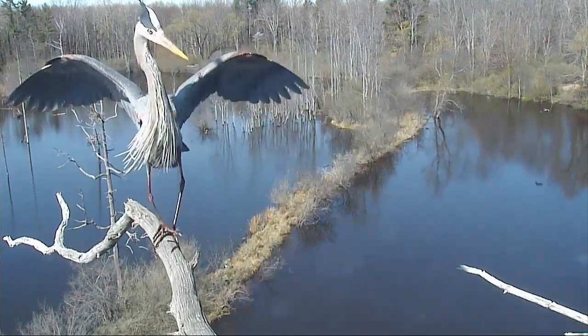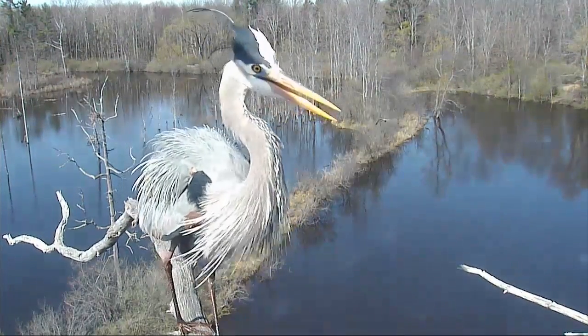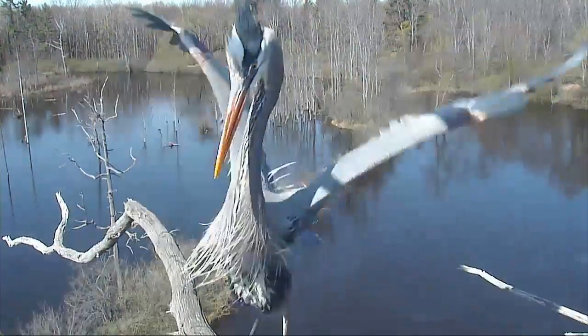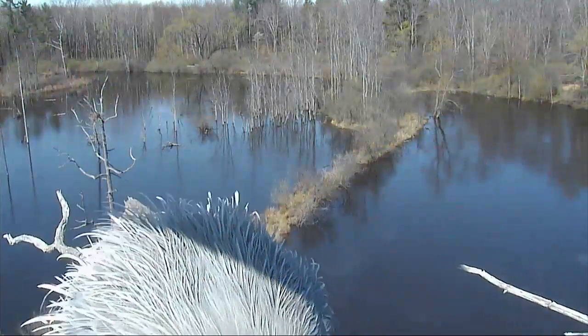It is our hope that these cams will bring joy to bird lovers and help inspire those who might not think about birds on a typical day to stop and see just how cool birds really are. Keep watching, and please take a moment to pledge your support to birds and habitat conservation. Thanks.